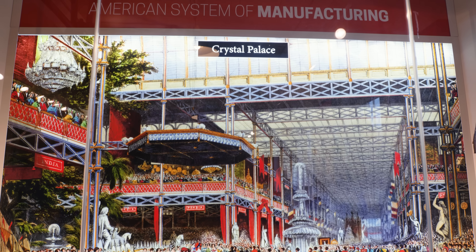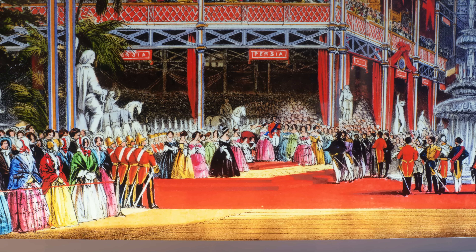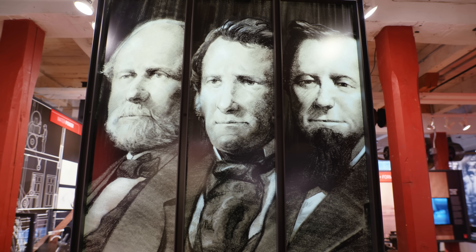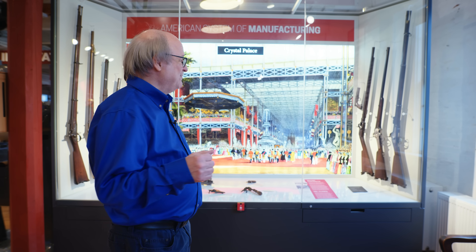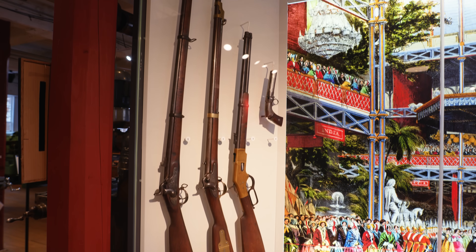It's now 1851, and it's a great exhibition of industrial works at the Crystal Palace in London. Robbins and Lawrence are invited to go over and show what they can do. They go over with six sets of rifles, put them on the table, and the Brits are absolutely amazed that all the parts could be interchanged.